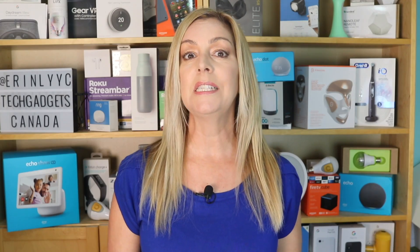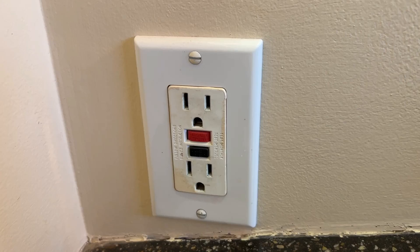The Eero Pro 6E supports over 100 connected devices and covers up to 6,000 square feet. The entire system is cloud-based and allows you to monitor and even limit specific devices on the network and see where your data is being used. So if your kid is on his phone later than he should be, you can turn off his signal.